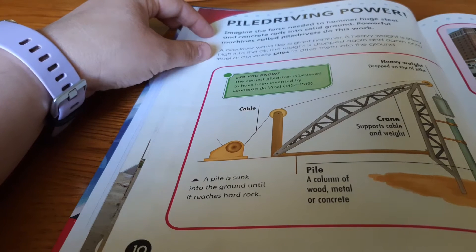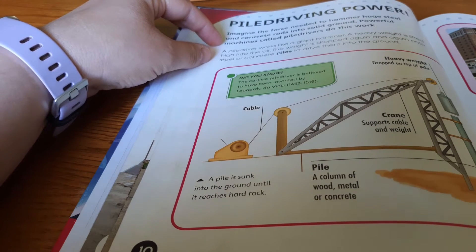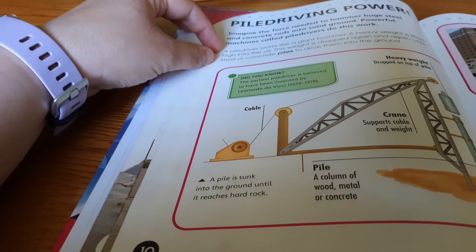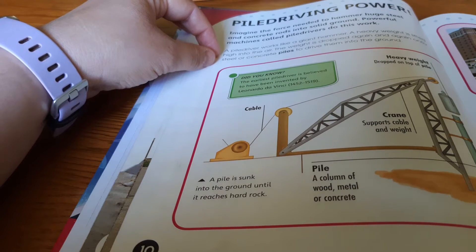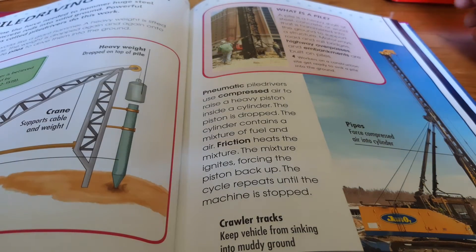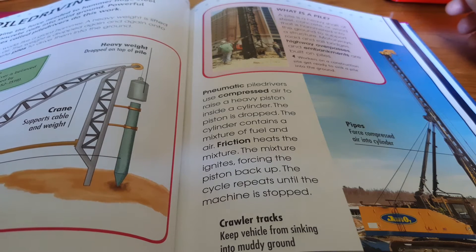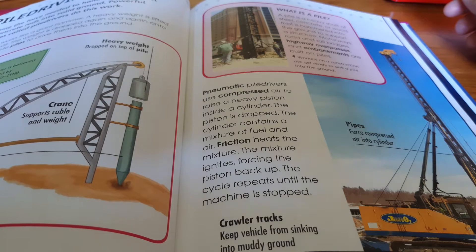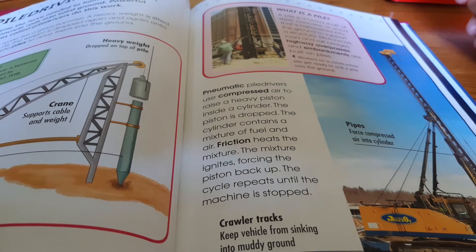Imagine the force needed to hammer huge steel and concrete rods into the solid ground. Powerful machines called piledrivers do this work. A piledriver works like a giant hammer — a heavy weight is lifted high into the air and dropped again and again onto steel or concrete piles to drive them into the ground. Pneumatic piledrivers use compressed air to raise a heavy piston inside a cylinder. The piston is dropped, friction heats a mixture of fuel and air, the mixture ignites, forcing the piston back up, and the cycle repeats until the machine is stopped.